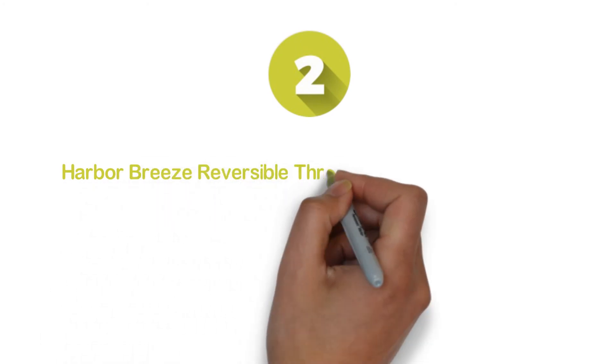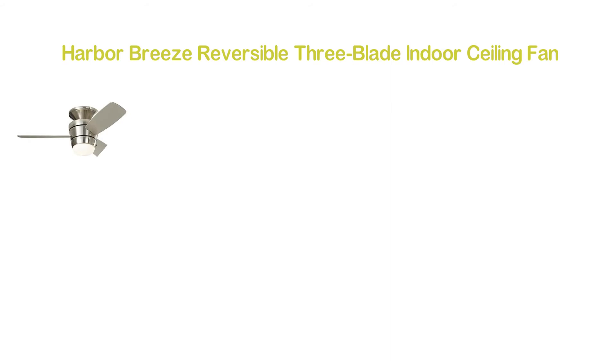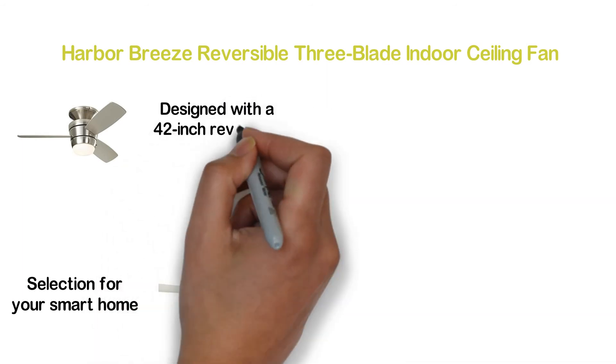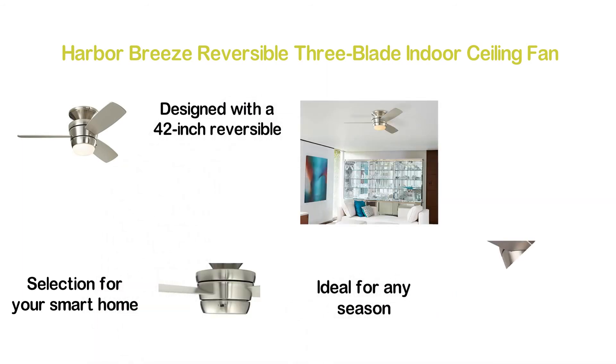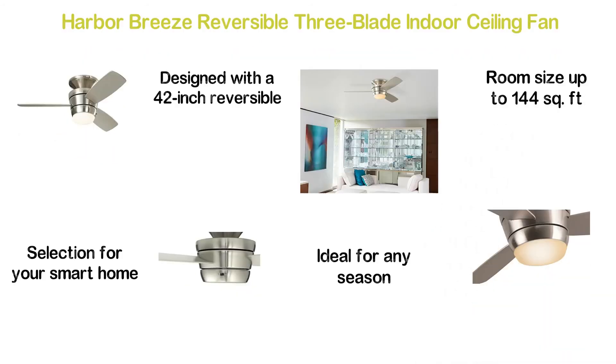Number 2 in our list, the Harbor Breeze Reversible 3-blade Indoor Ceiling Fan. A sleek and modern look makes this a perfect selection for your smart home. This 3-blade ceiling fan features a 42-inch reversible blade that is ideal for any season, and is ideal for room sizes up to 144 square feet.